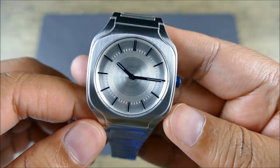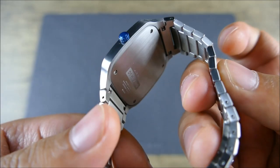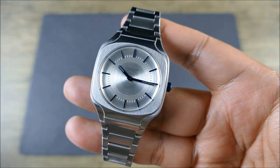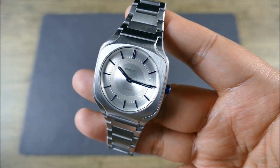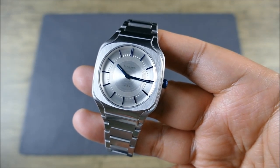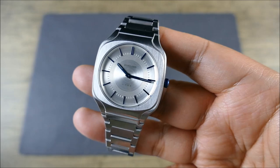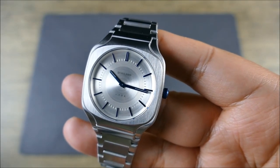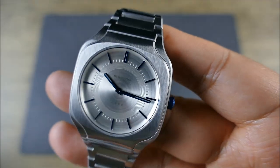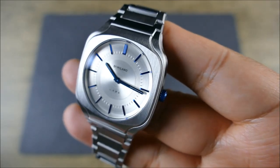Getting into some of the details: push-pull crown, vertically brushed fixed bezel. The movement inside is a quartz Miyota 1L22 — I don't know much about that movement since I'm not hugely into quartz. If I do like quartz, it's typically mecha-quartz chronograph, solar quartz, or high-accuracy quartz. On the dial, you have nice applied indices that have been blued, a brushed and engraved silver dial with multiple finishes — carved and circular brushed. There's no lume, and you also have blued hands.